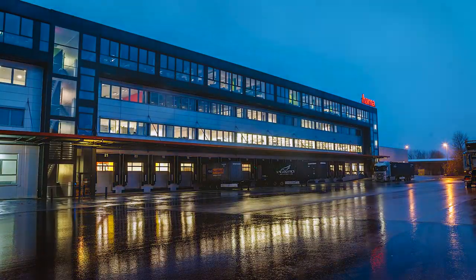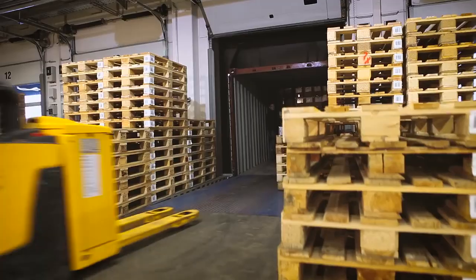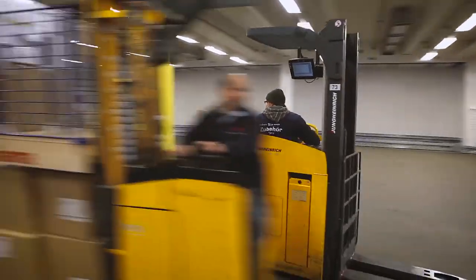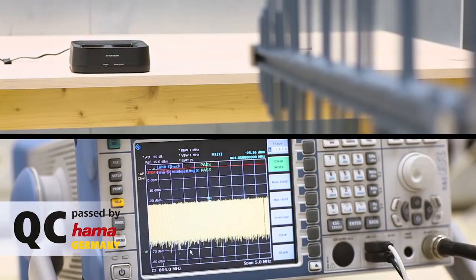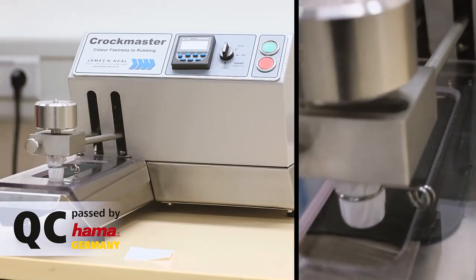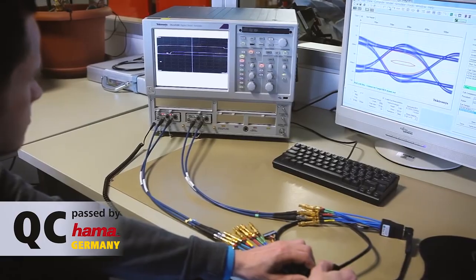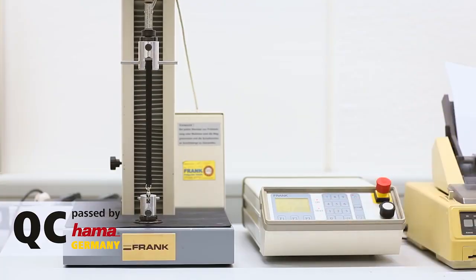Some 2,000 pallets are received in the incoming goods department every day. Before the goods are cleared for sale, Quality Assurance checks all the standards and performance values against the test results of the initial sample and state-of-the-art production tests once again. Because at Hama, quality, functionality and safety are top priorities.